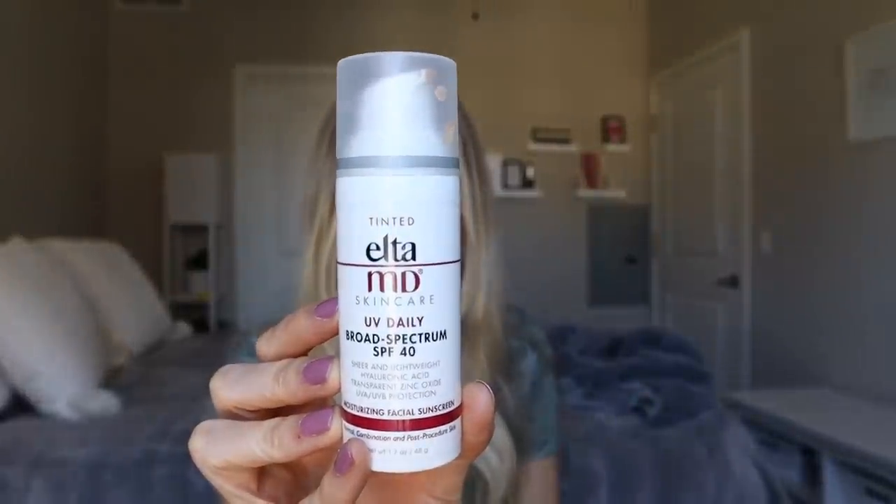Let's start off with UV Daily. This sunscreen has 1.7 fluid ounces and retails for $31.95. These are definitely not the most affordable sunscreens I've ever reviewed, so I totally understand why people want to know if they're worth the money. This one is a broad spectrum SPF 40 — sheer and lightweight with hyaluronic acid, transparent zinc oxide, and UVA and UVB protection. It's a moisturizing facial sunscreen for normal, combination, and post-procedure skin.